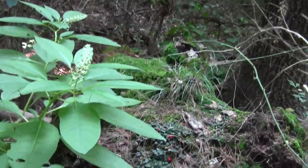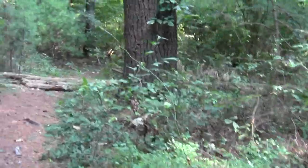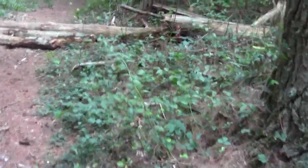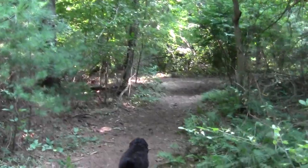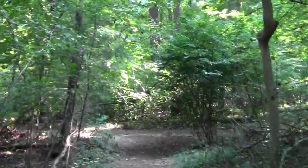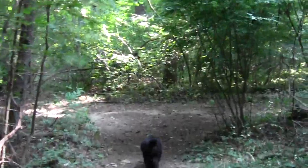Oh wow, look at the checkerberry growing on the old stump — lots of the stuff everywhere. Now it even gets sort of wetter. You can kind of hear wetland birds chirping.